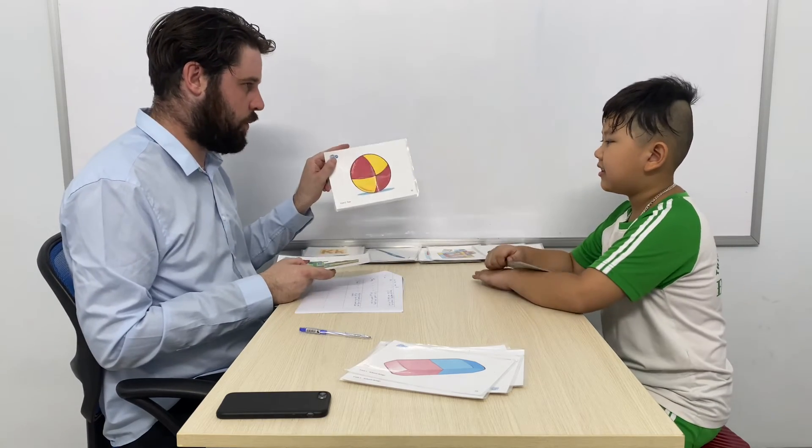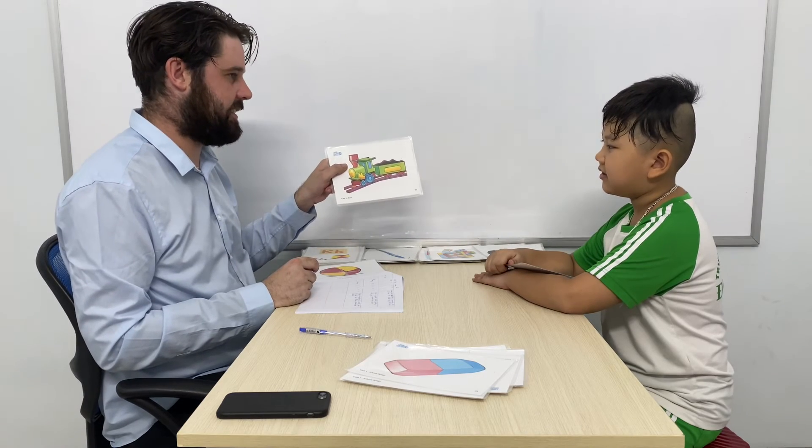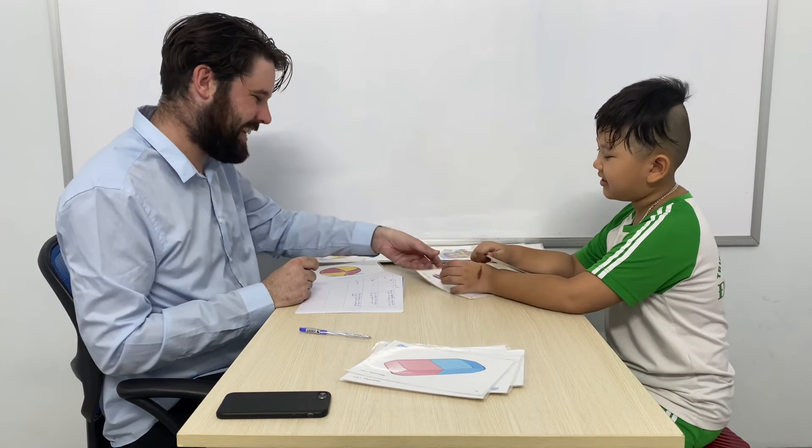Is this your daddy? Yes, it is. Is this your ball? No, it isn't. Is this your train? Yes, it is. Okay, good.